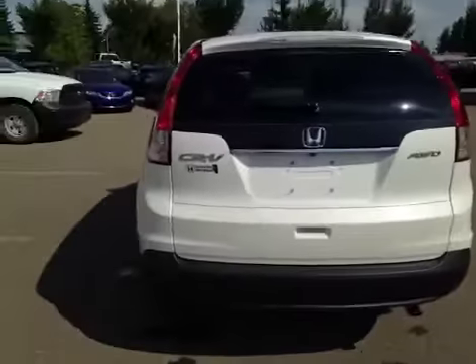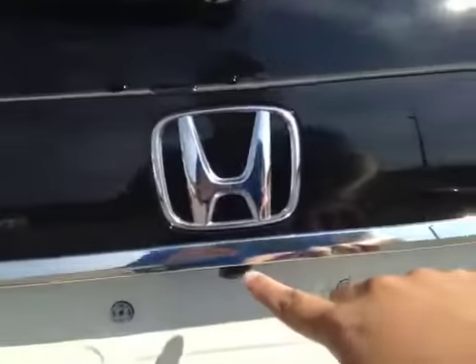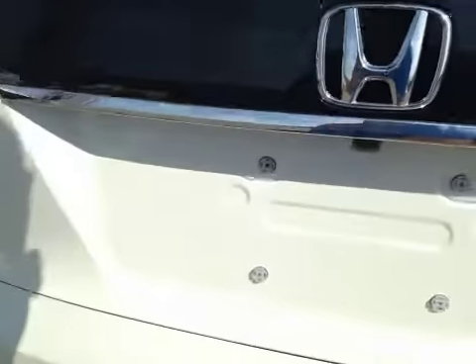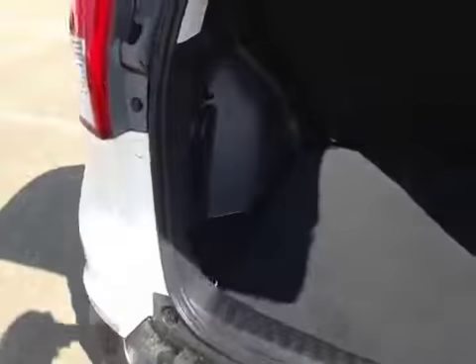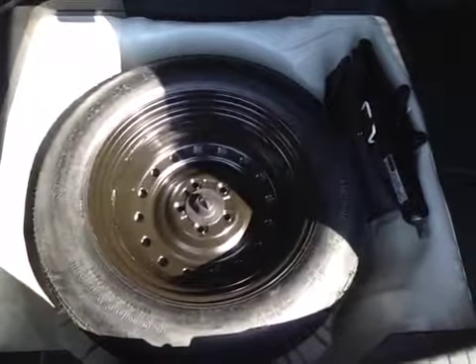Let's take a look from the back. There's a lot of cargo space in the trunk, and in case of emergency you have your compact spare tire as well as your tools and jack located underneath.